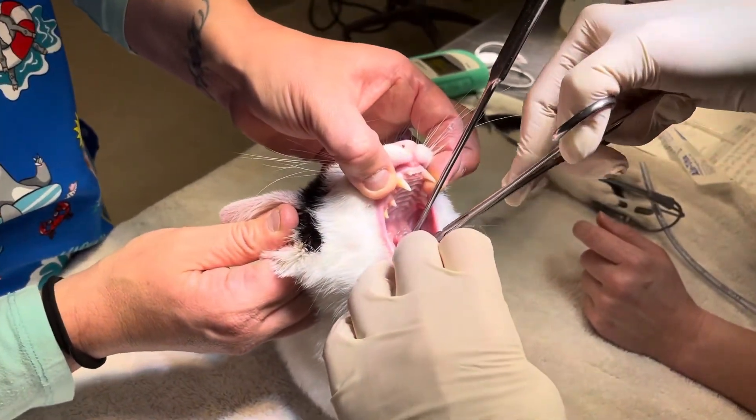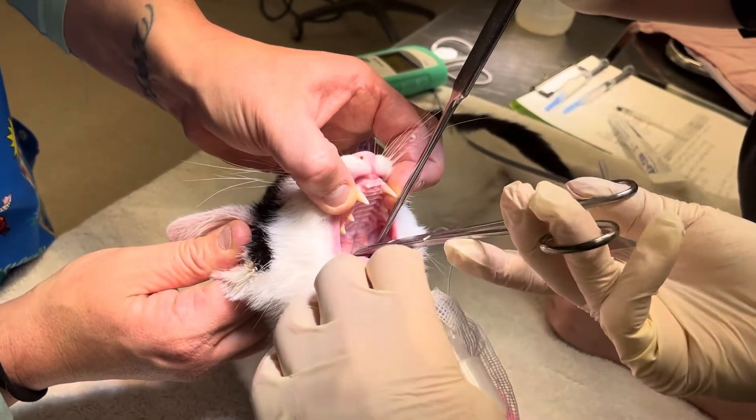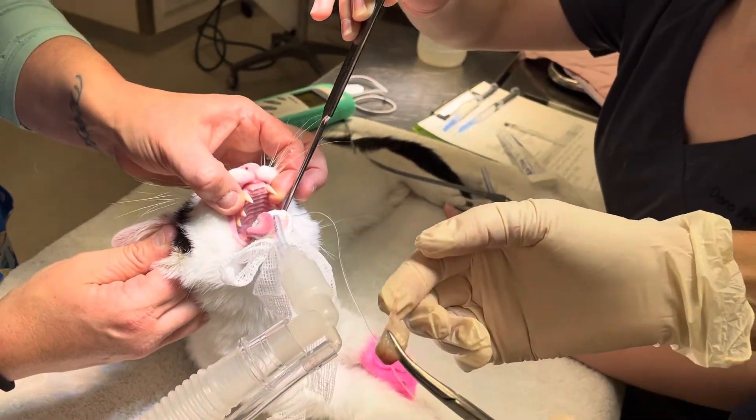The really important part is to get it as far back as possible — so as close to the stalk as possible — get a really good bite of it and then twist. And then there's the stalk. So we want to get the stalk out.